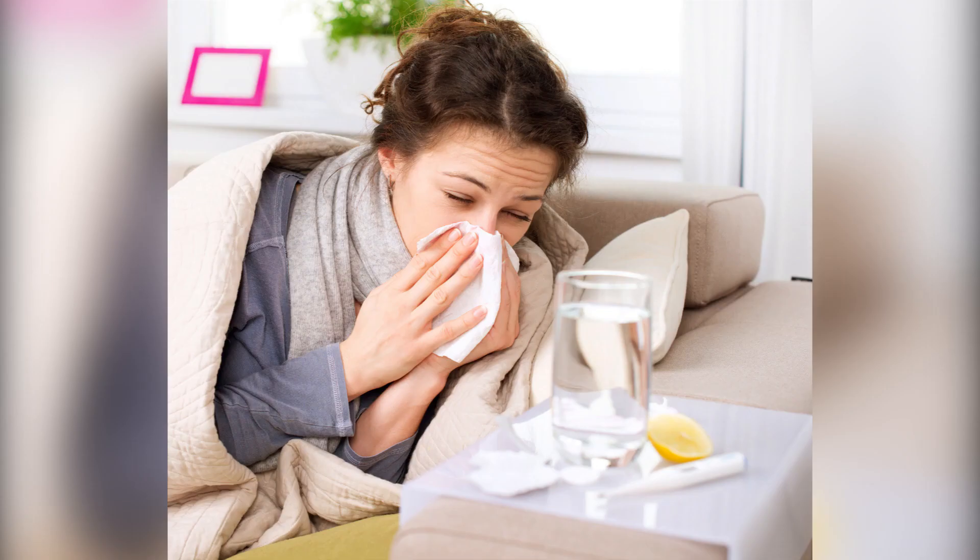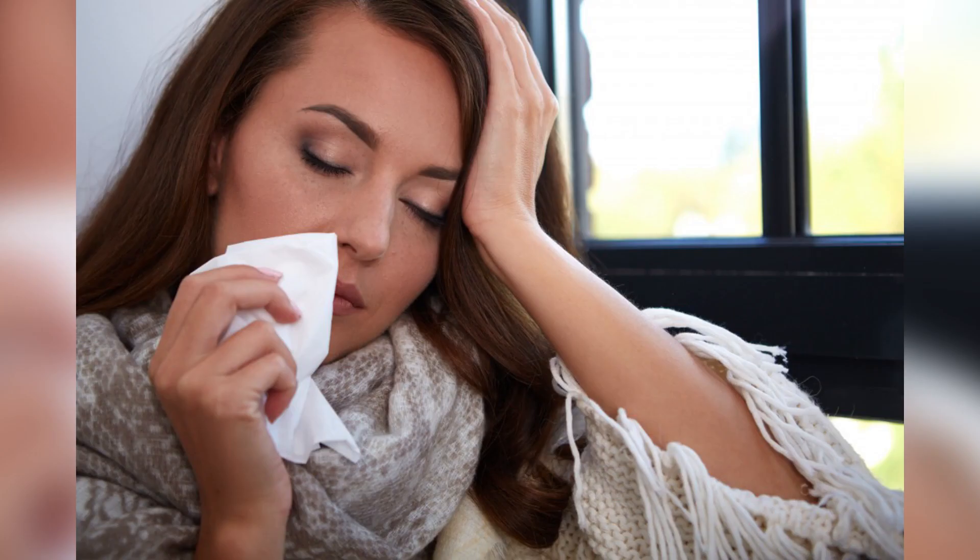8. Cold and Flu: Juice half a lemon and add it to a cup of warm water. This drink relieves cold symptoms. You can also leave the pulp and peel of your lemon half in the water for 10 more minutes. Take them out and stir in a tablespoon of raw honey. Consume the citrusy remedy until you feel better.